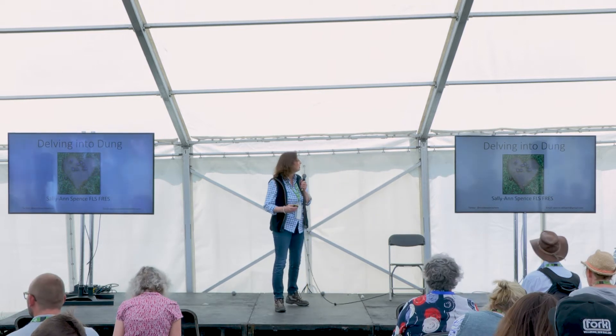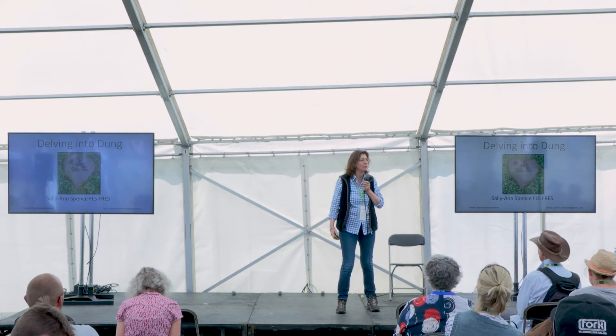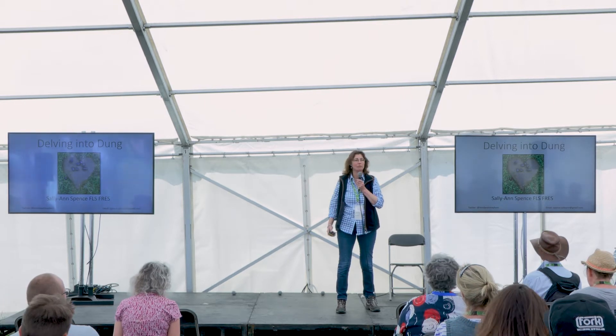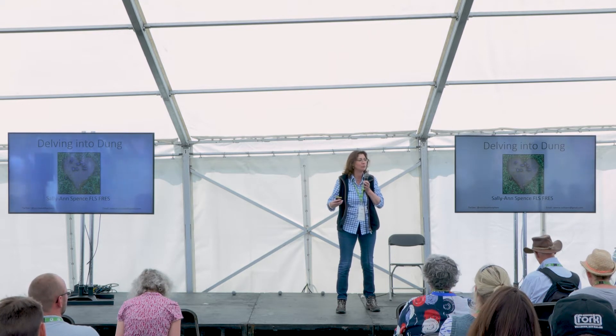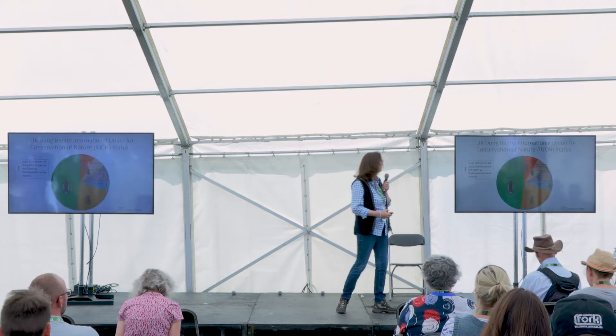I'm just going to take you on a very quick tour of dung beetles and also why dung beetles are important, what they can do for you, what you can do for them, and why we need to have dung beetles and far more of them in our countryside. The one thing I want you to take away from today is just that dung beetles are here, they're awesome, and you want to do more to conserve them.